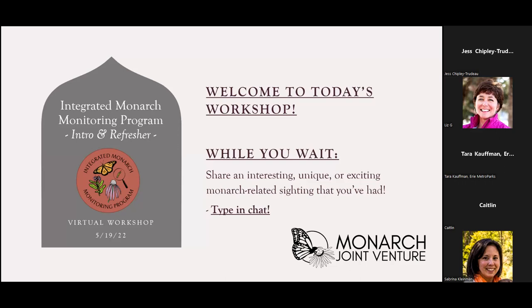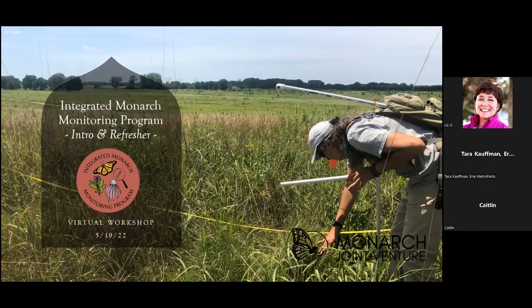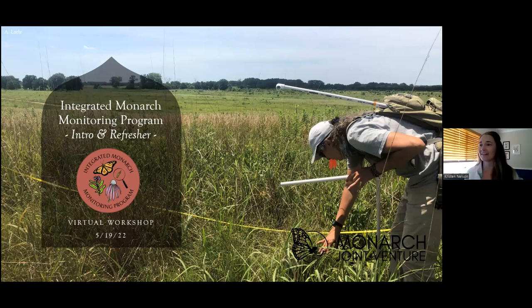Good morning and welcome everyone to this Integrated Monarch Monitoring Program Introductory Refresher Workshop. We're very excited that you could all join us this morning. My name is Kristen Nelson. I'm a science coordinator at the Monarch Joint Venture and I'm based in San Luis Obispo, California.